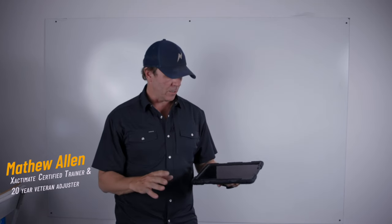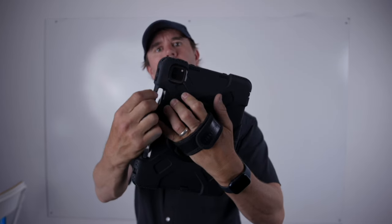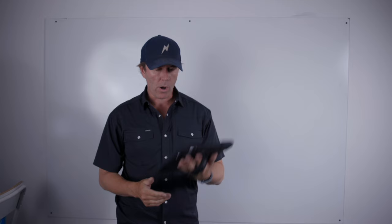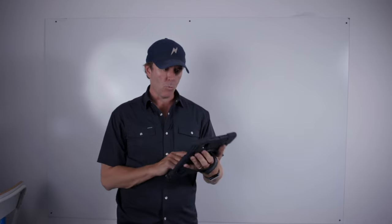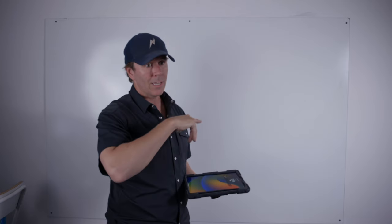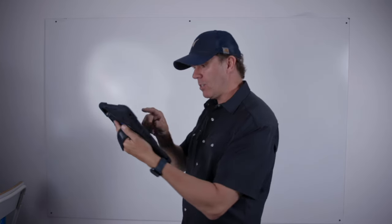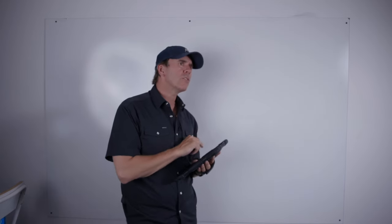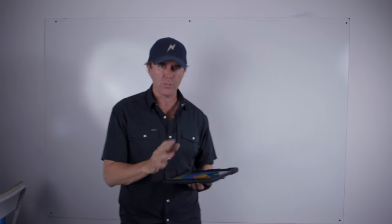Xactimate Mobile is a complete and total game changer, especially for daily claims. You can see the little LiDAR camera or LiDAR sensor on this device. If you have a large loss water or large loss fire and you walk in with this thing, it's the absolute bomb — because you can walk into the room and with just a few taps you have a diagram including doors, windows, and cabinets, with all the dimensions. No more standing there drawing and erasing on a piece of paper.